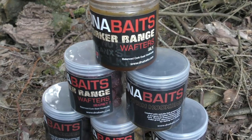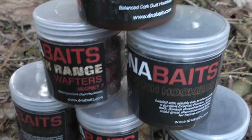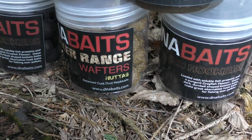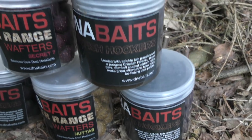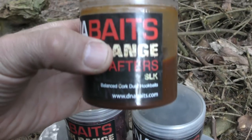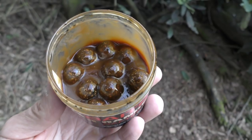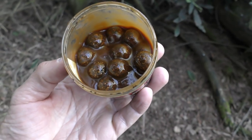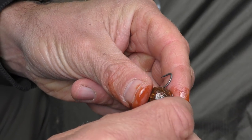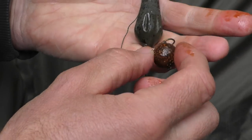This is the time of year when you can't beat a wafter. I've been down to the DNA factory and picked up some SLK wafters, some Secret Seven, the new crayfish ones, and some Nutters. The one I'm going to go for today is the ever-reliable SLK. It's early March so the fish are just waking up - no need to put loads of bait out, so it's just going to be single hookbait fishing. I'll get one that's been glugging in food dip for a few weeks and whack it out to the middle.